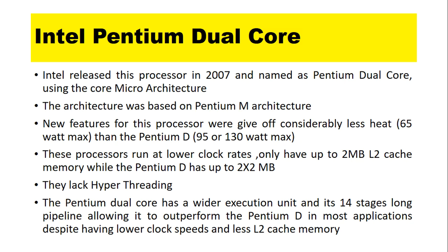Pentium Core Duo Features. Intel released this processor in 2007 and named it the Pentium Dual Core, using the Core micro-architecture. This architecture was based on the Pentium M architecture.